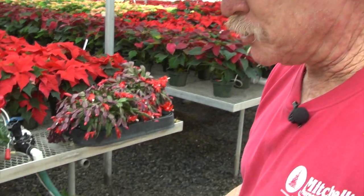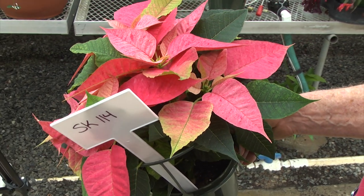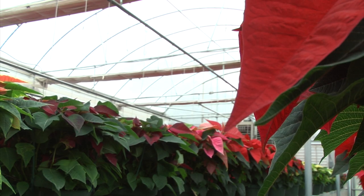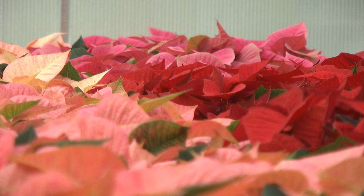Mitchell's greenhouse is one of a few in the country that breeders have chosen to cultivate their new strains of poinsettia. The only problem is if one of these is being tested and the breeders are not satisfied with the growth habit, or people don't like that type, you'll never see it again. So if you become too attached to ones that are only numbers, you may lose that one next year.